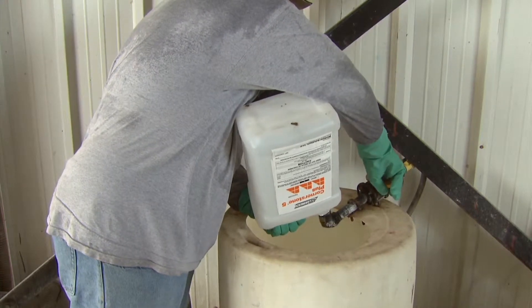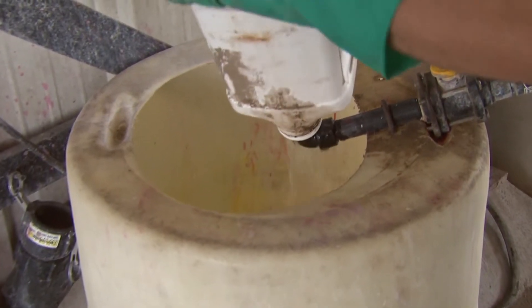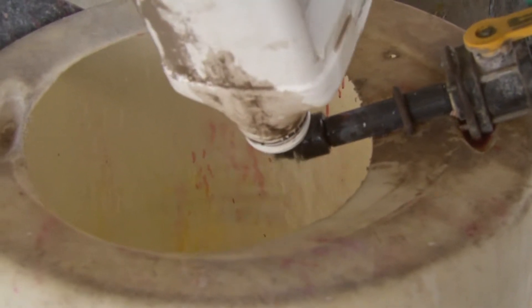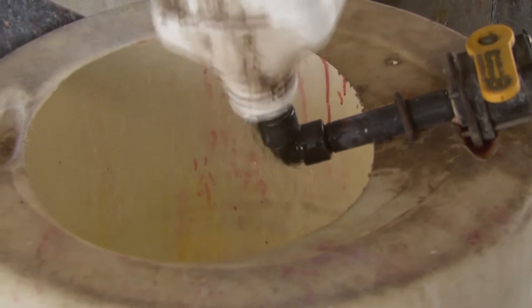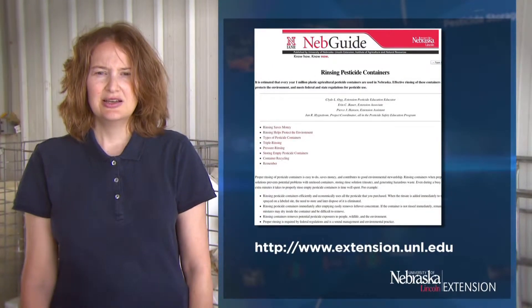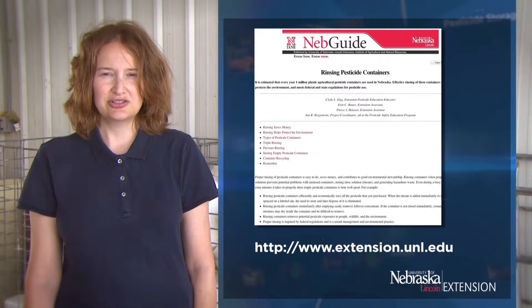Pressure rinsing uses a pressure rinser, which has a spearheaded nozzle that's attached to a water hose to power rinse the residue from the inside of the pesticide container. When you're doing this, you want to always use an anti-siphon device. Then you will end up with a rinsate that should always be applied to a targeted site that's listed on the label. For more in-depth details about rinsing techniques, you can see the NebGuide Rinsing Pesticide Containers or other publications on the Extension website.